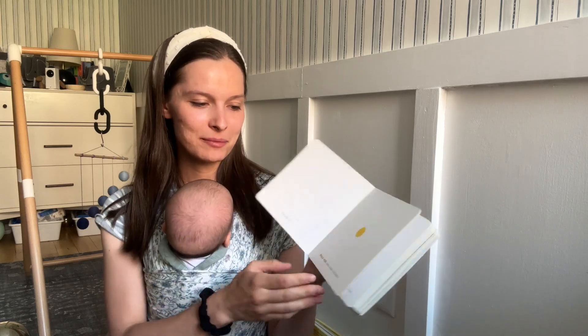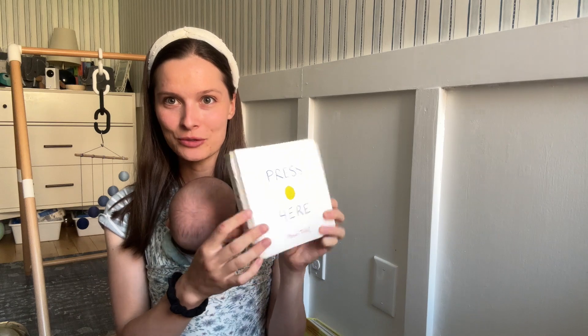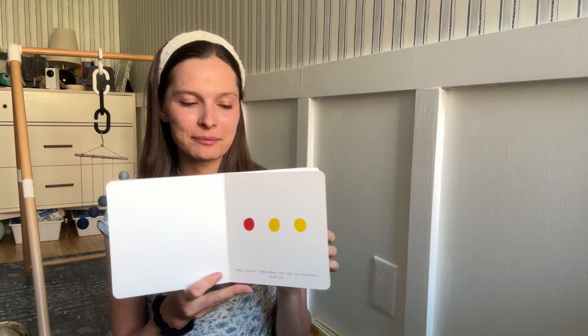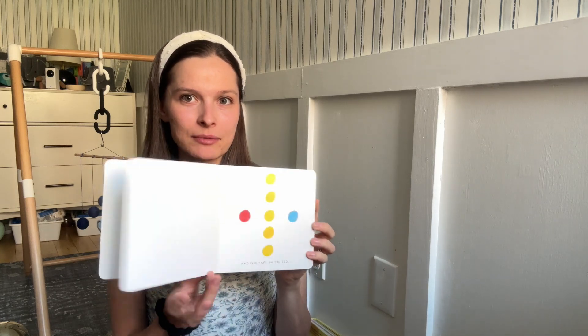It's a bit different but a fun, interactive book. You can talk about colors and counting — it has all of that going on. It's just a fun one.